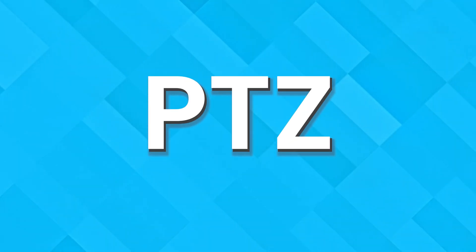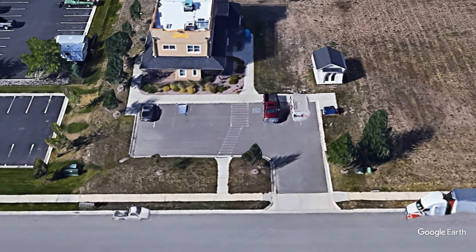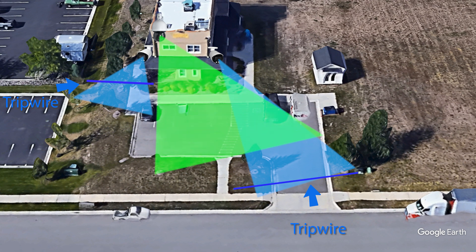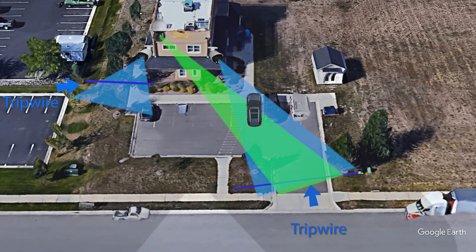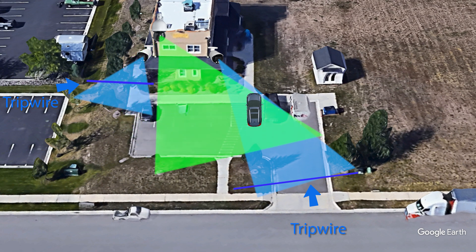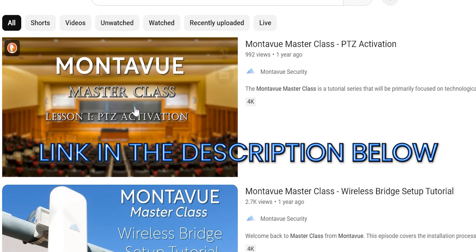Number two: PTZ linkage. This function allows you to direct a PTZ camera to a specific location based on a motion event from another camera on your system. When the fixed angle camera detects motion, it can tell the PTZ to move to a specific preset. This can be set to be zoomed in on that area or just for a second angle in general. The applications are limitless. The setup is slightly more advanced, so head over to our MontaVue Masterclass video — the link will be in the description below.